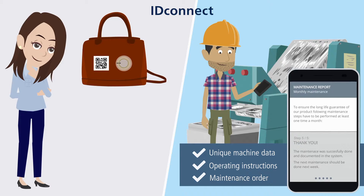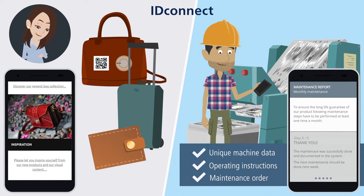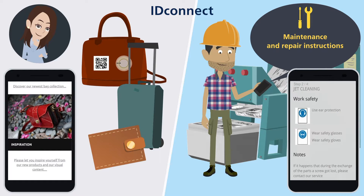Juliet likes the new collection and is interested in other product suggestions as well. ID Connect leads her directly to the online shop. Alex maintains the machine with the aid of a detailed maintenance and repair manual that leads him through the individual procedural steps.